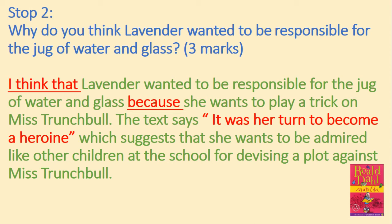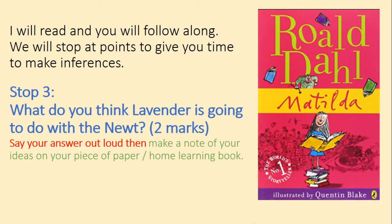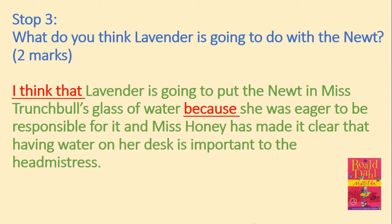Let's have a look at our third question. What do you think Lavender is going to do with the newt? For two marks, say your answer out loud and then make a note of your ideas on your piece of paper or in your home learning book, and press play once you're ready to continue. I think that Lavender is going to put the newt in Miss Trunchbull's glass of water, because she was eager to be responsible for it, and Miss Honey has made it clear that having water on her desk is important to the headmistress. Well done if you have made a point and used evidence from the text.